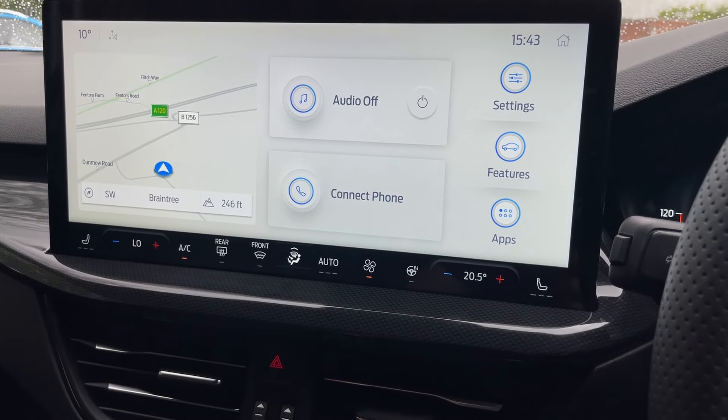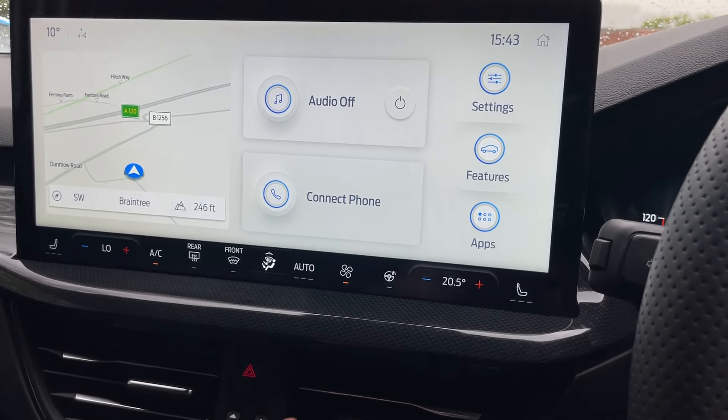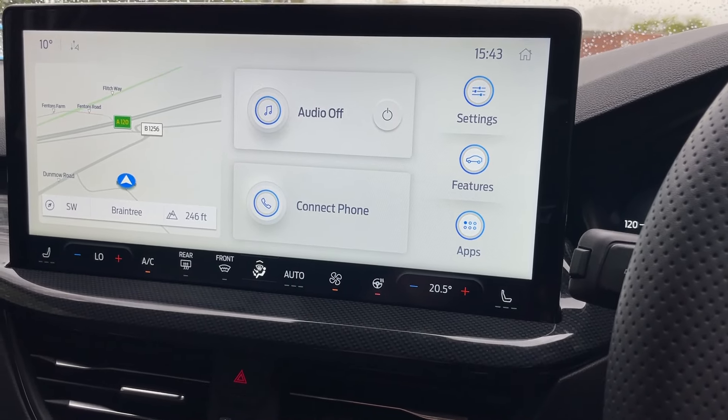So that is effectively the heating, ventilation, and air conditioning, with the heater controls along the bottom there as well.